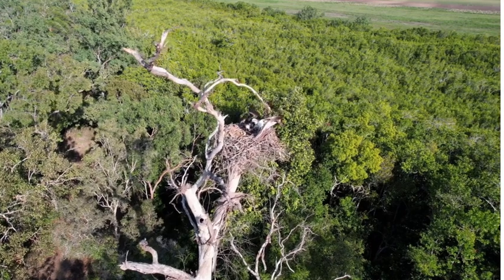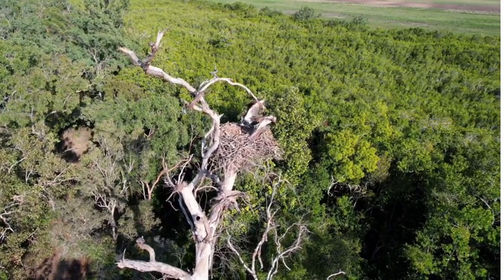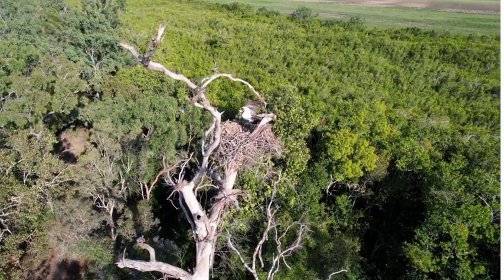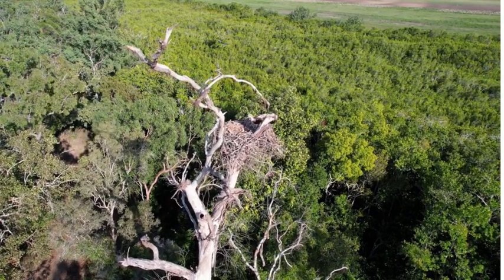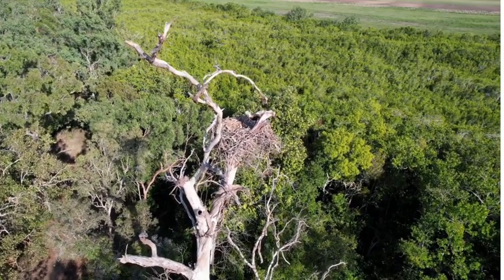In conclusion, the Osprey is a true marvel of nature. Its diet, habitat and impressive wingspan make it a master of the skies and a symbol of resilience and adaptability. Let us continue to admire and protect these magnificent birds, ensuring that they continue to grace our skies with their majestic presence.